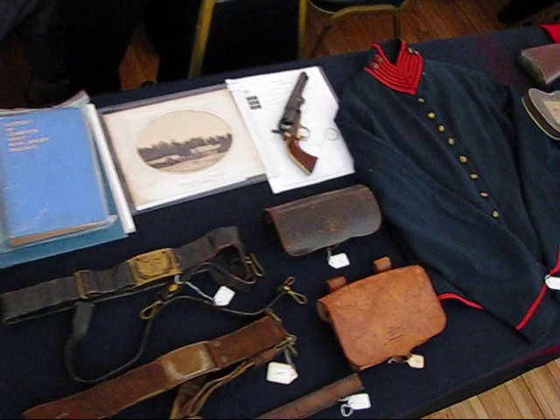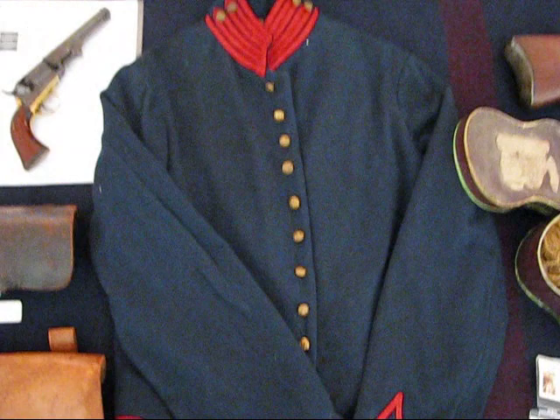Nice uniform jacket. Let's take a look at what that is. This is an artillery shield there.